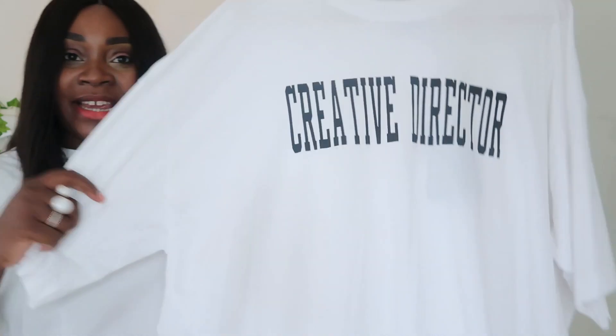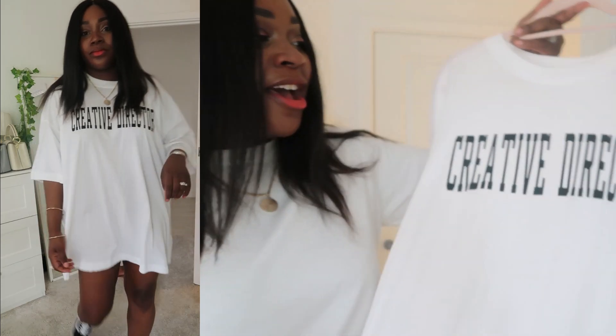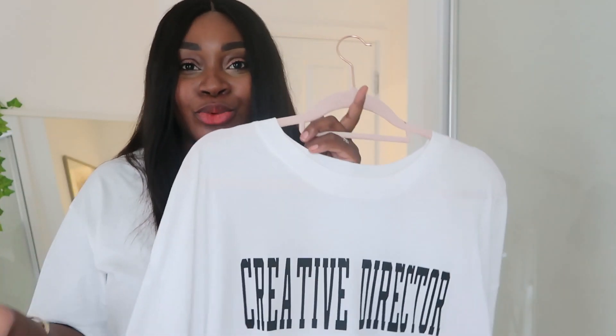This is obviously a massive tee — I got it in a medium and it's huge. It's actually called the Huge Tee, so by definition and name it's massive. Depending on how you want it to fit, you could size down two sizes. You will see from this haul that I really love oversized t-shirts and I love a slogan tee as well — I just think it adds something a little bit special.